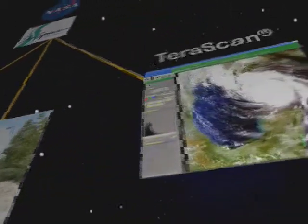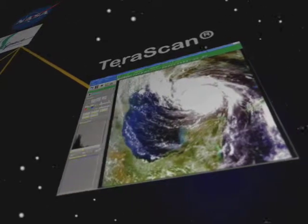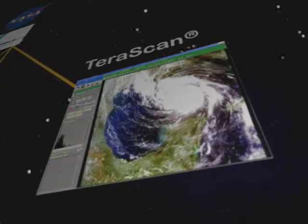They also developed software called TerraScan for increased antenna control and data framing accuracy — something new for the industry.